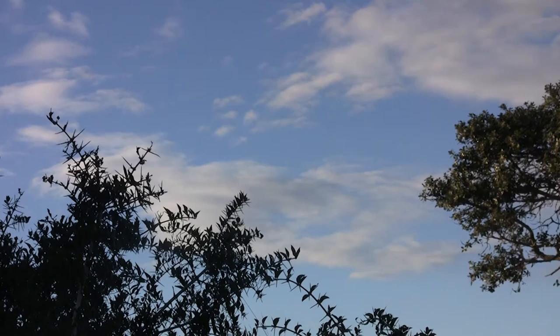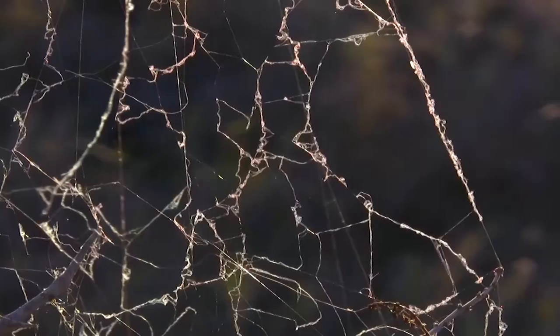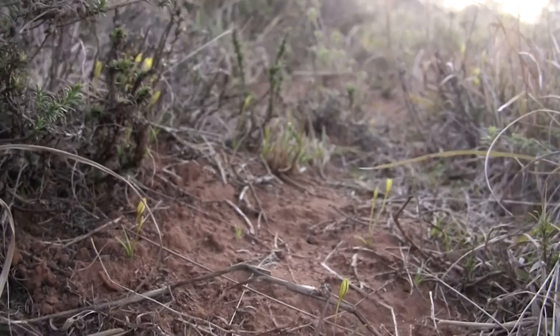It's winter now. Cold winds roll over the dusty savannah, rustling the thorny acacia bushes. Most insect life has died off or retreated into hibernation. However, a few invertebrate species can still be found, if you look closely.